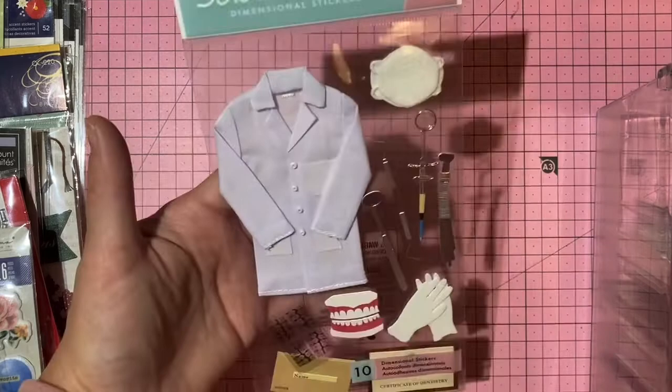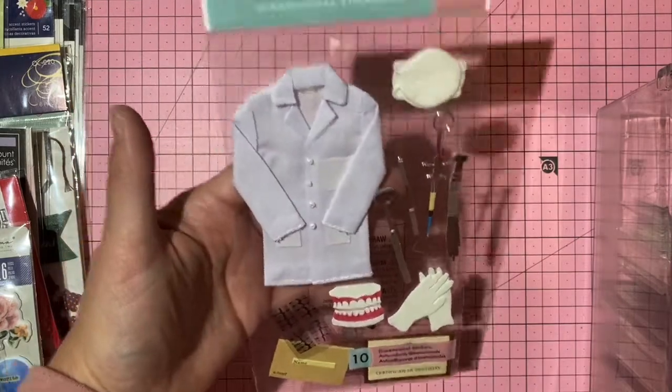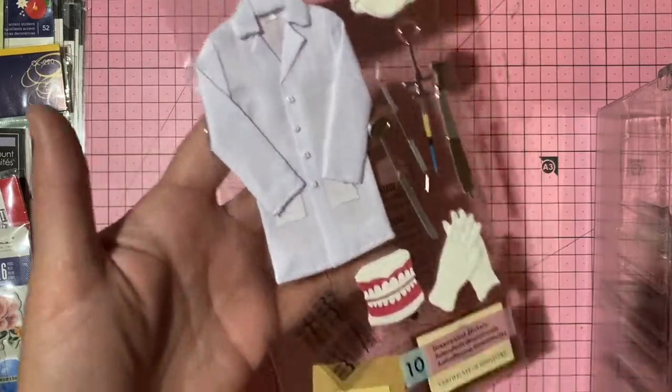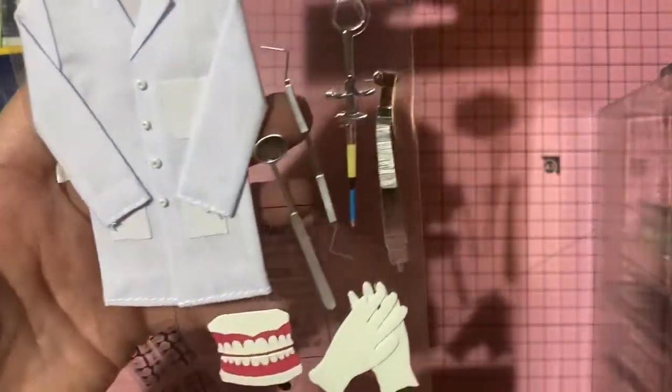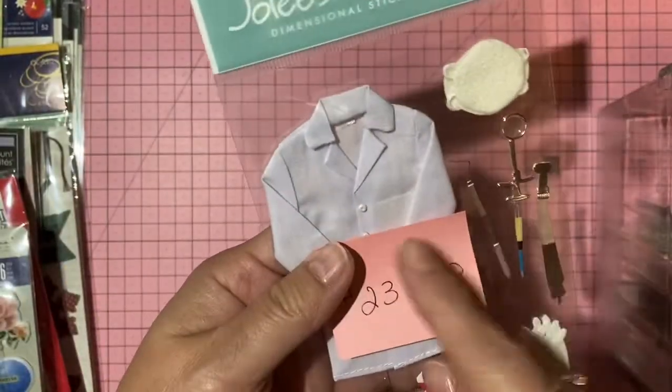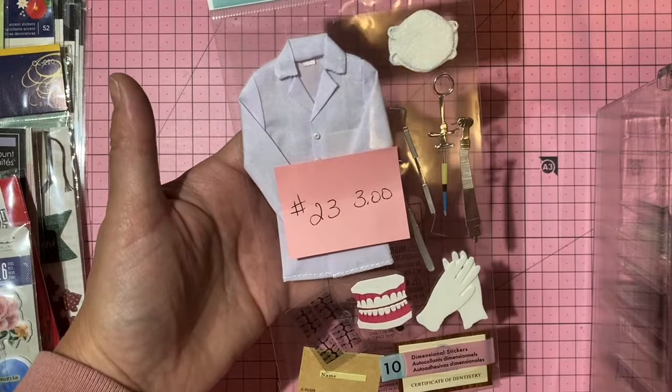Jolie's Boutique dimensional dentist/medical tool stickers — X-rays, tools and all — so awesome! Three dollars, number 23.